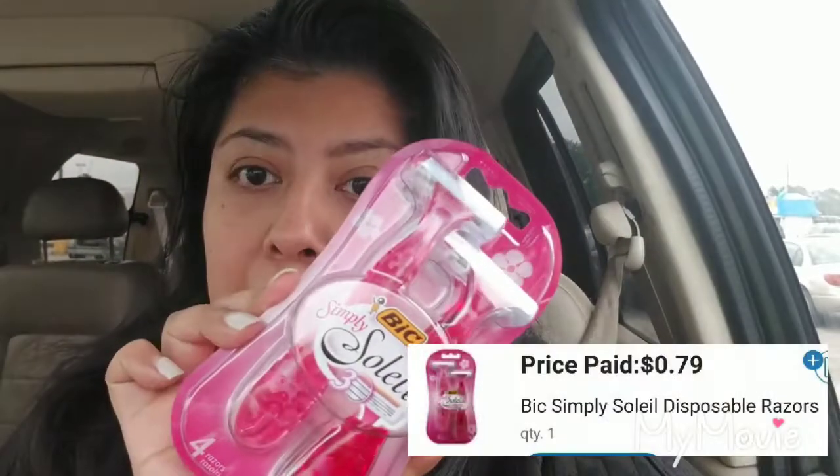I ended up picking up this one because it is marked at $3.79, so with the three-dollar digital coupon it's going to drop down to 79 cents. Now, be careful when picking up this particular razor.